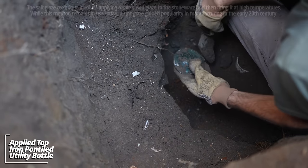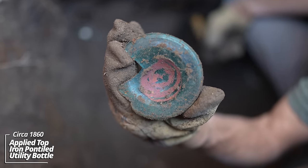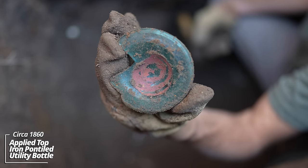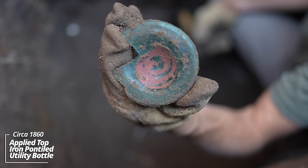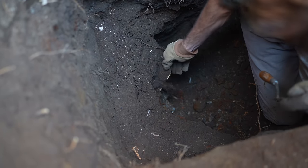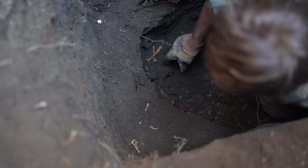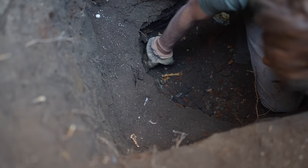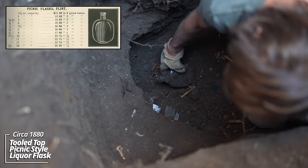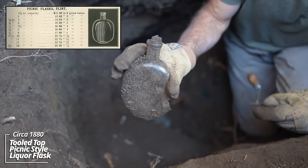Whoa — that's an iron pond till base. That's pre-Civil War — that's amazing. These are hardly ever found in the Dakotas. This is the last section here — it's been a remarkable pit. Looks like some of that broken seaweed pattern chamber pot, some chicken bones, maybe rat bones — sometimes rats would fall down these. Broken picnic flask, that's 1880s for sure.